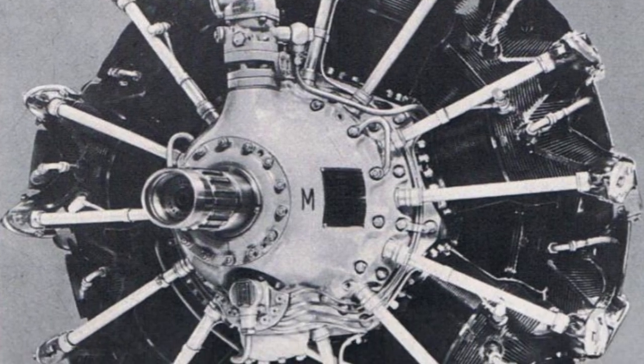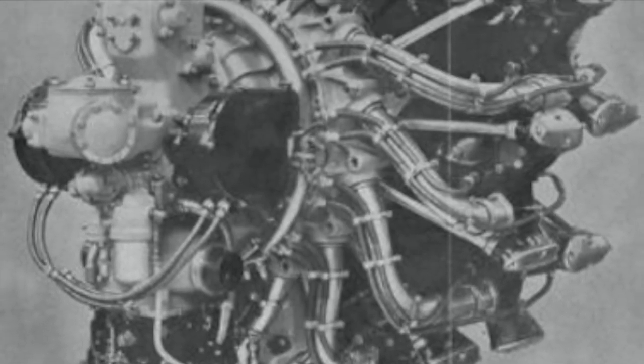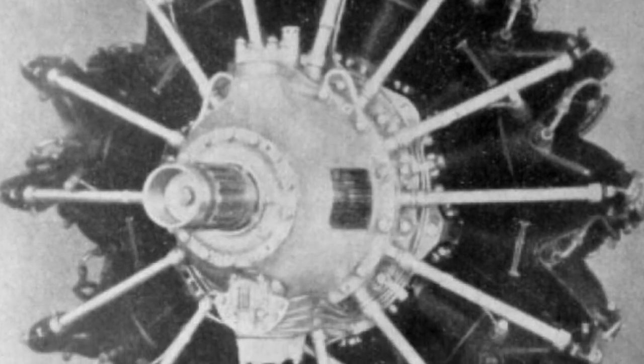With this video we begin the discussion of a radial engine that represented the reliable basis of most of the aircraft of the Regia Aeronautica for almost two years of the Second World War.